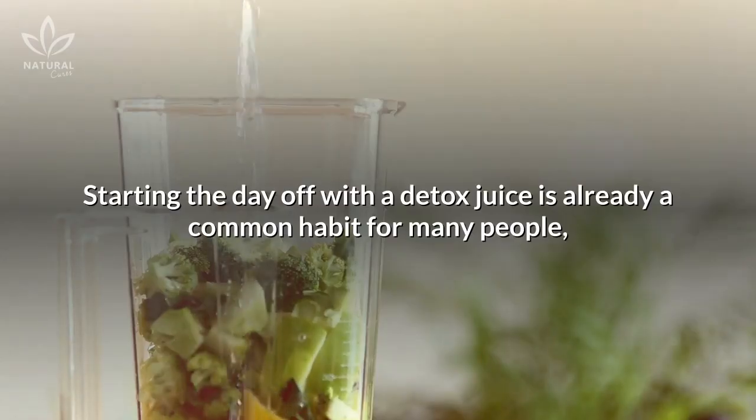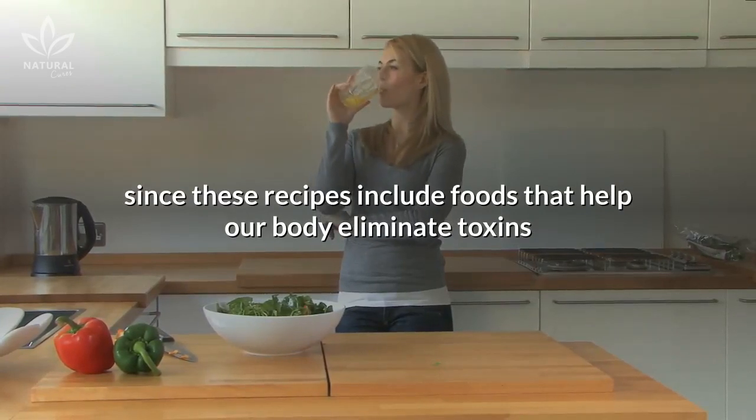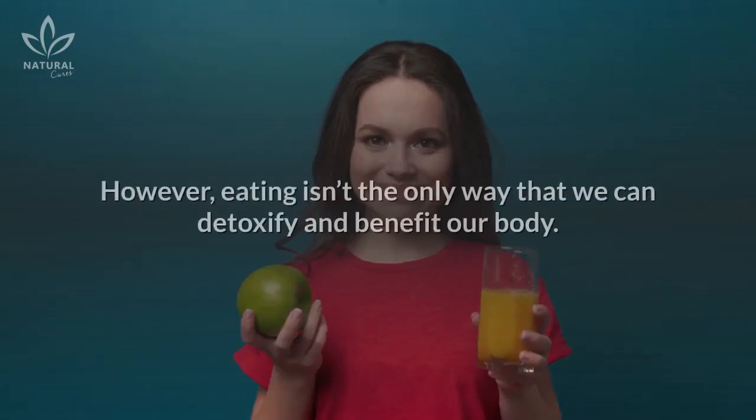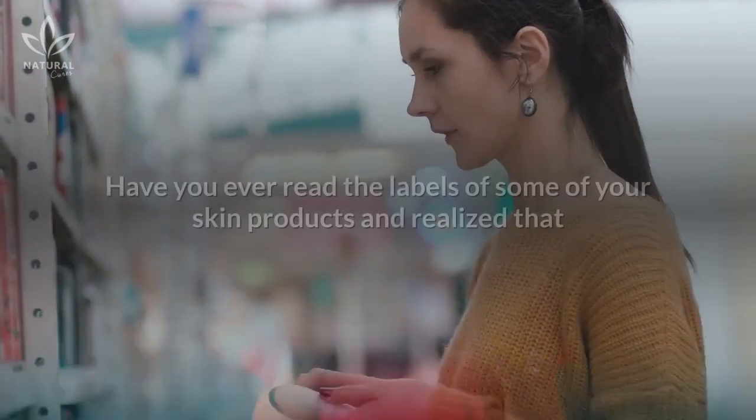Starting the day off with a detox juice is already a common habit for many people, since these recipes include foods that help our body eliminate toxins and also provide us with great health benefits. However, eating isn't the only way that we can detoxify and benefit our body.